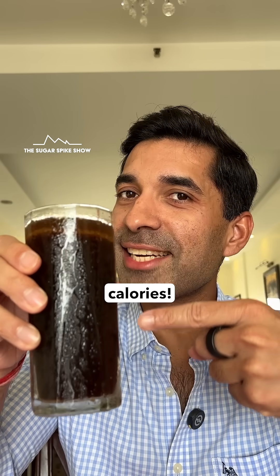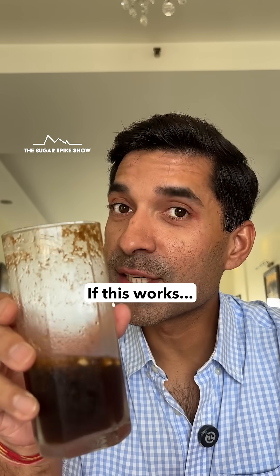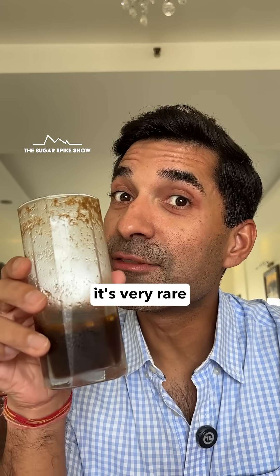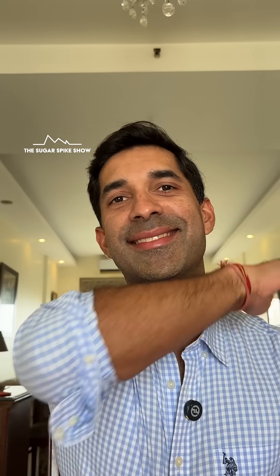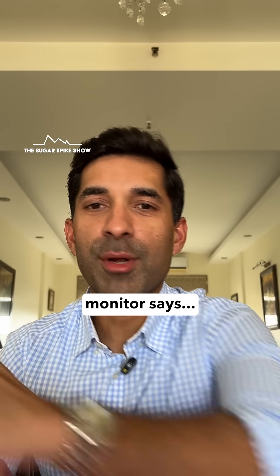This should be around 130 calories. Let's see what happens. If this works, that will be amazing because it's very rare in life to make something tastier and healthier at the same time. Let's see what my glucose monitor says.